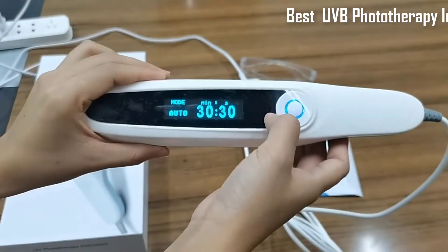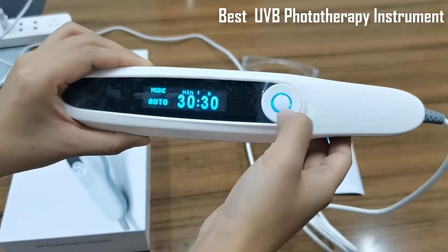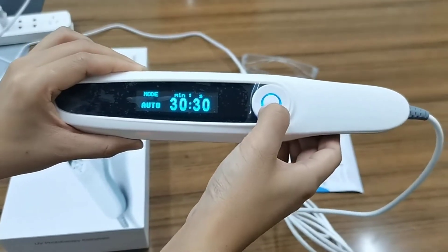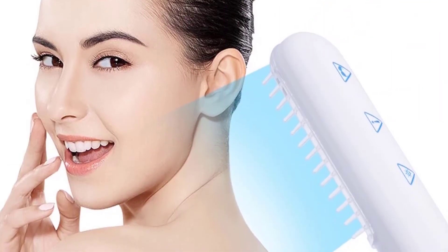UVB phototherapy refers to irradiation with shortwave ultraviolet radiation. To treat the whole body, the patient, undressed, stands in a specially designed cabinet containing fluorescent light tubes.